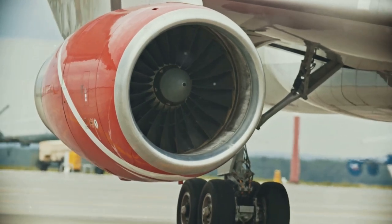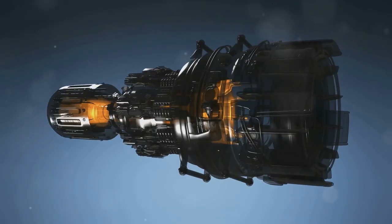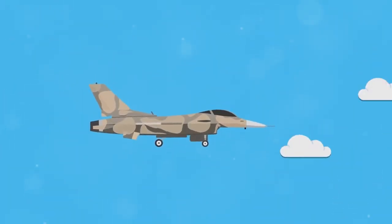Engines add to the magic by propelling the airplane forward, enhancing the air's interaction with the wings. This forward motion is crucial because it keeps the air flowing, maintaining lift, and thus flight is sustained.